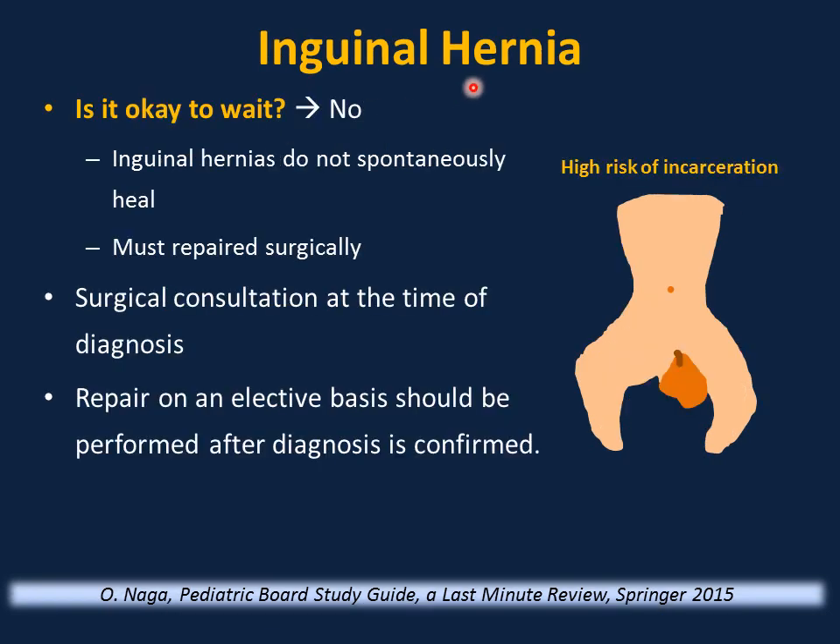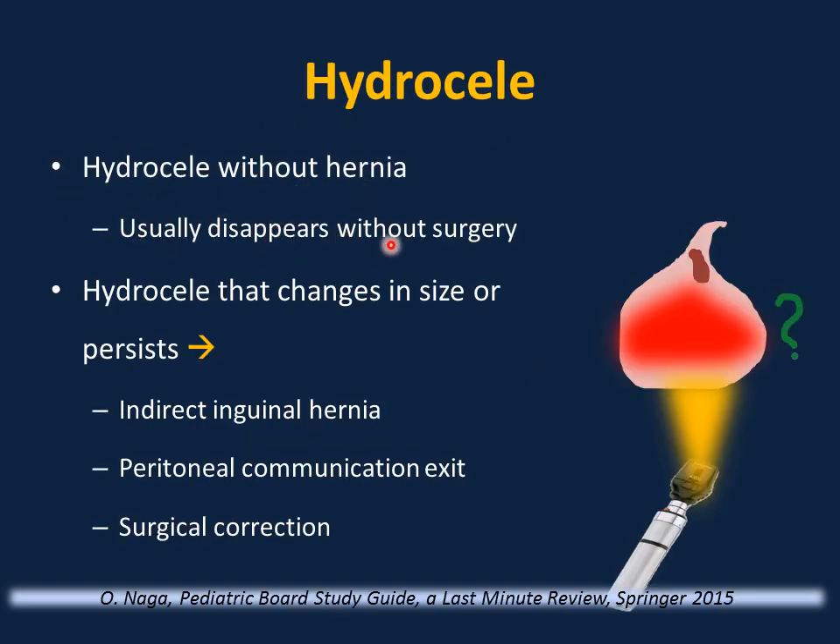Inguinal hernias are different from umbilical hernias — they do not spontaneously heal and carry a high risk of incarceration. Signs of incarceration include poor feeding, refusal to feed, inconsolable cry, and an edematous, firm mass. Do not use transillumination to rule out incarceration — edematous bowel can transilluminate. Inguinal hernias must be repaired surgically; surgical consultation at diagnosis is mandatory. If incarceration is suspected, surgery is emergent. Hydrocele without hernia usually disappears without surgery; a hydrocele that changes in size or persists suggests an associated indirect inguinal hernia requiring surgical correction.